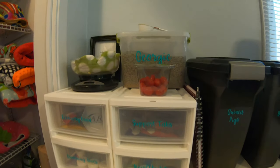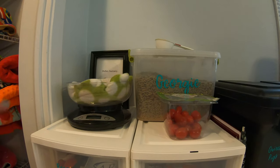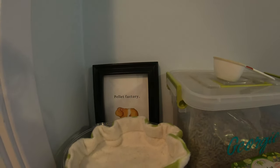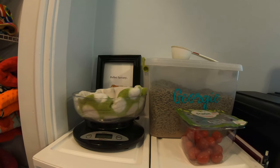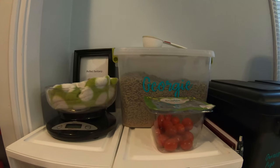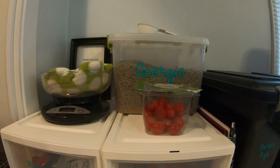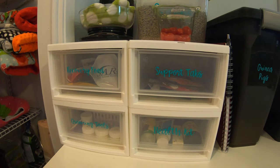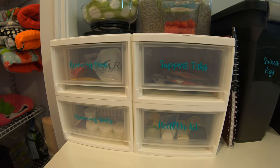Up on top of these drawers I have a picture in the back, our scale for easy access, Georgie's pellets, and I put our tomatoes up here since they don't go in the fridge. This is a new storage section I just put together that I'm really excited about.